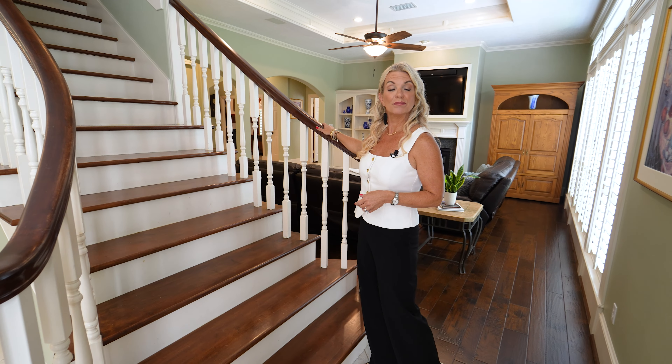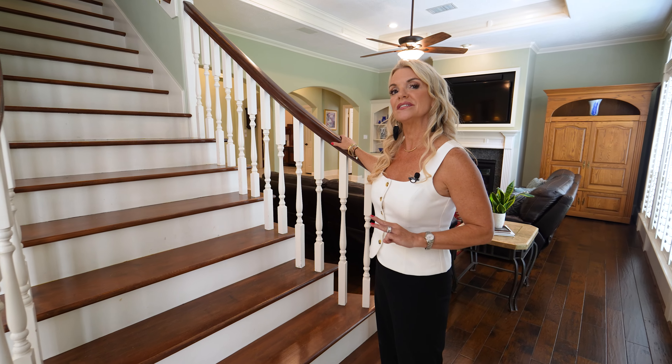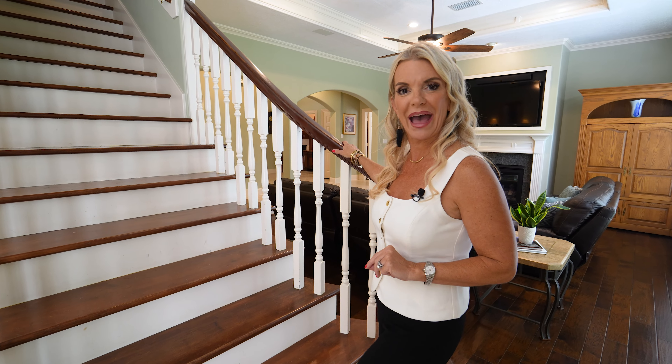And now let me take you upstairs, where you'll find three additional bedrooms and two full baths.